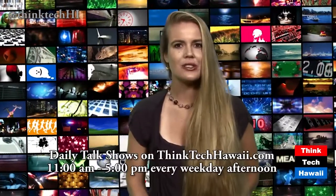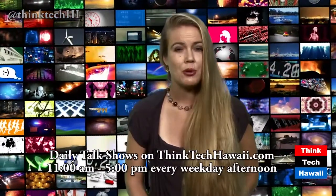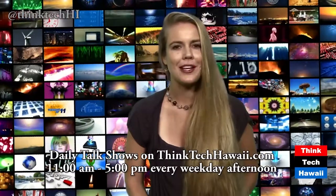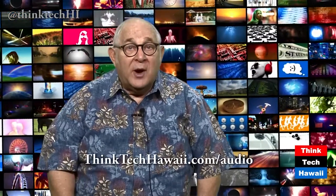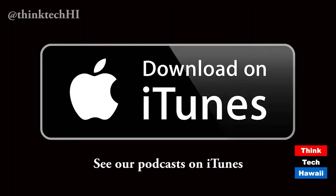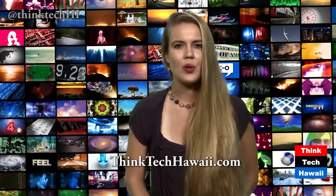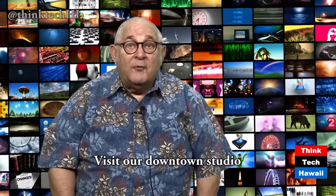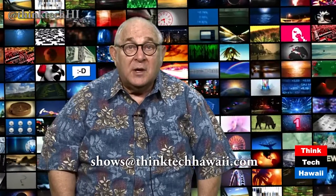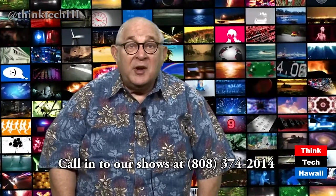Now let's check out our Think Tech schedule of events going forward. Think Tech broadcasts its talk shows live on the internet from 11 a.m. to 5 p.m. on weekdays. Then we broadcast our earlier shows all night long and on the weekends. They're all archived on demand on thinktechhawaii.com and YouTube. For our audio stream, go to thinktechhawaii.com/audio. We post all our shows as podcasts on iTunes. Visit thinktechhawaii.com for our weekly calendar and live stream and YouTube links. Think Tech has a high-tech green screen studio at Pioneer Plaza — contact shows@thinktechhawaii.com to participate. To pose a question or comment during a show, call 808-374-2014.